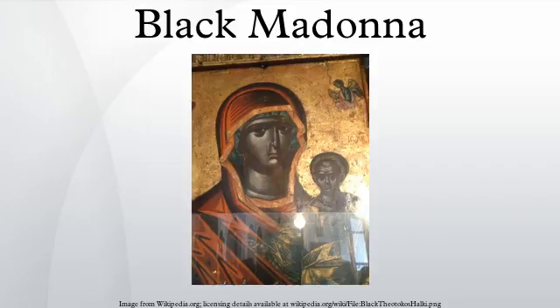Ireland: Dublin — Our Lady of Dublin in Whitefriars Street Carmelite Church.